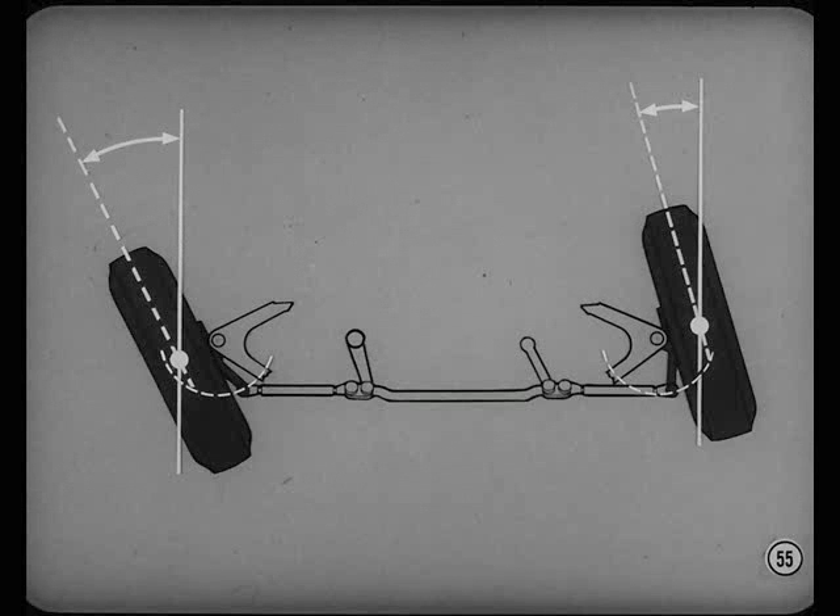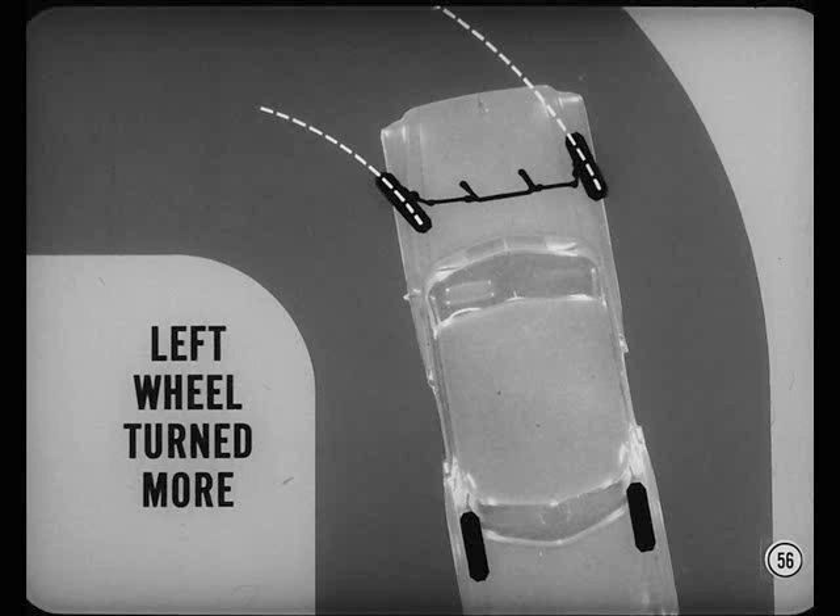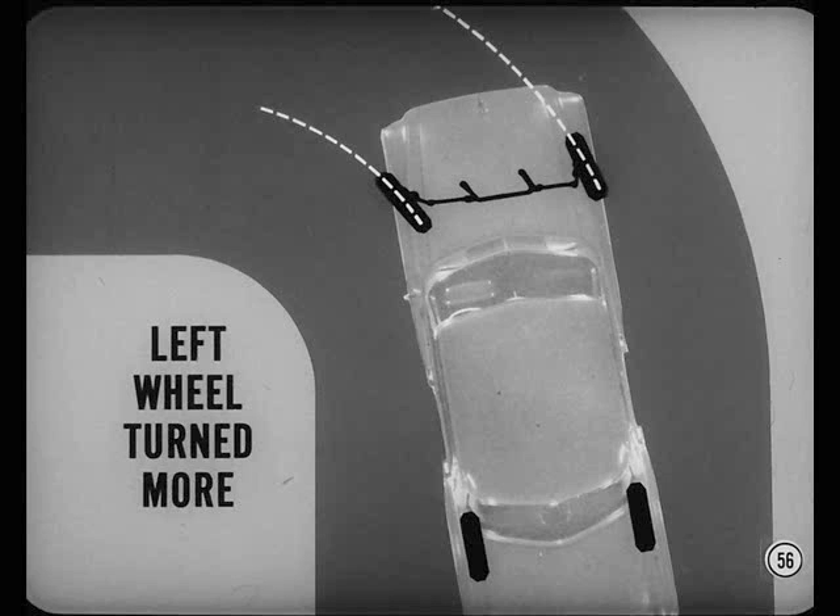Okay, Chuck. In a left turn, the left steering arm is pulled through that part of its arc where tie-rod movement turns the arm a great deal. In contrast, the right steering arm is pushed through a part of its arc that gives less turning for the same amount of tie-rod movement. This is toe-out on a left turn. Consequently, the left wheel — which is the inside wheel in this case — is turned more than the right one. In a right turn, of course, the situation is reversed and the right wheel is turned more, producing the necessary right-turn toe-out.